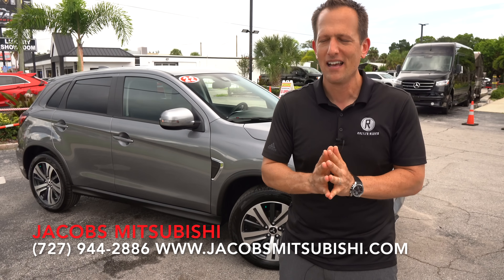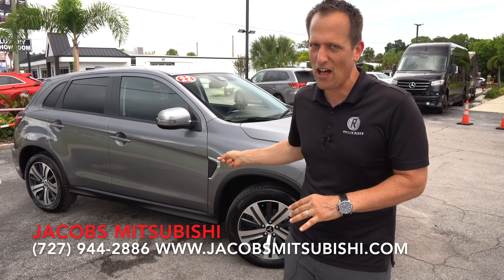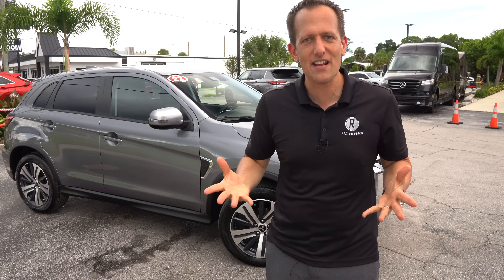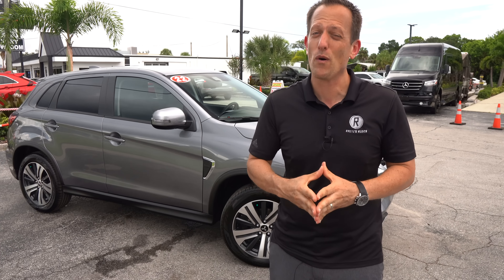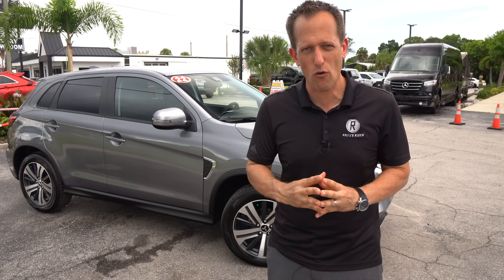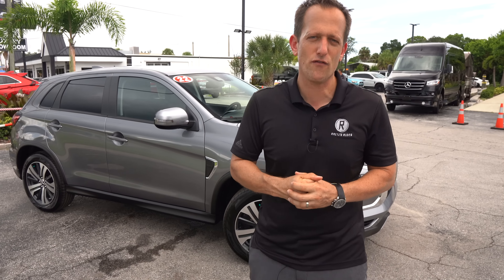Once upon a time, I always wanted a Mitsubishi, but it's the car that I never bought — not this Outlander Sport. I'm talking more about the Evo 8, 9. I'd even deal with an Evo 10 right about now, but things have changed since the Evo was killed off. Actually, a lot has changed. Now in their lineup, they primarily have crossover SUVs. They still have the Mitsubishi Mirage, but this is going to be the smallest of their SUVs.